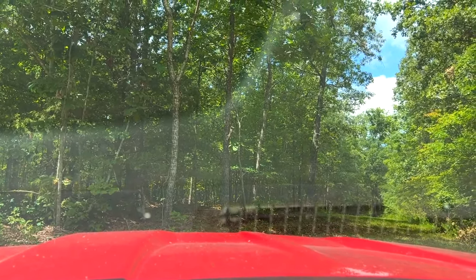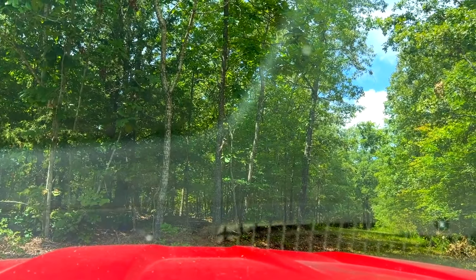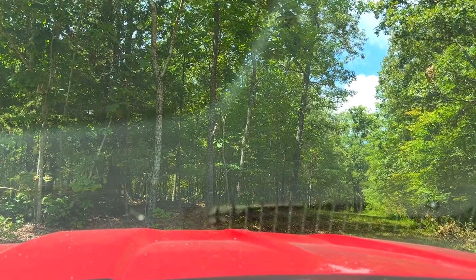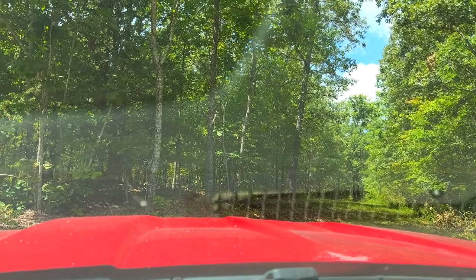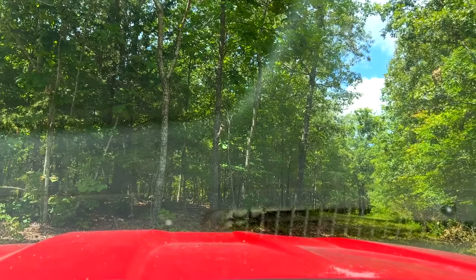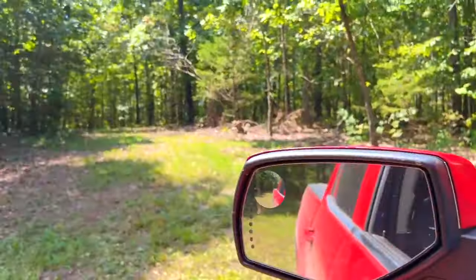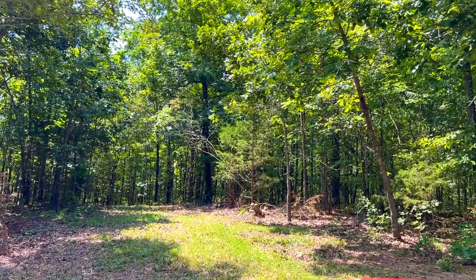You've got much better access to most of this property than pretty much any other tract out here. There are some level areas, a valley toward the southwest corner, and it's highest where we are where these roads come together. That's a quick look at track 23 — definitely check out the listing page to see the other videos, maps, and all that good stuff.